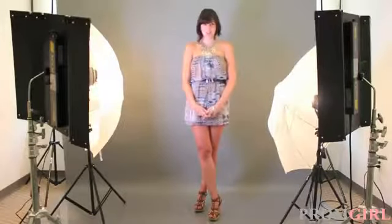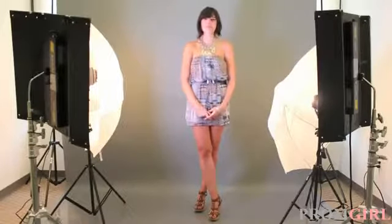Haley is right now changing and getting into her first dress. In just a second you'll be able to see the first one.